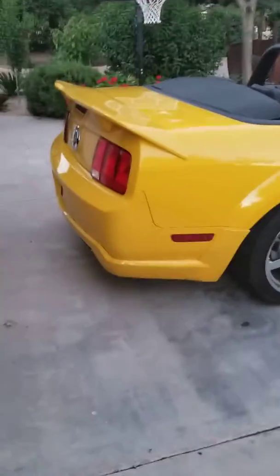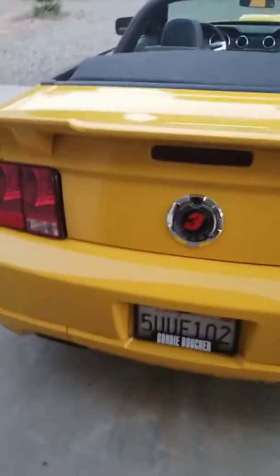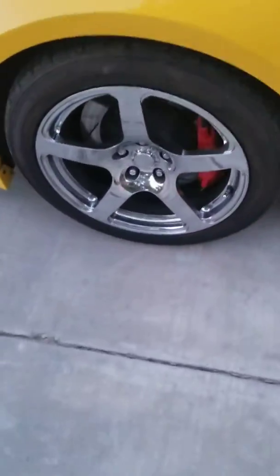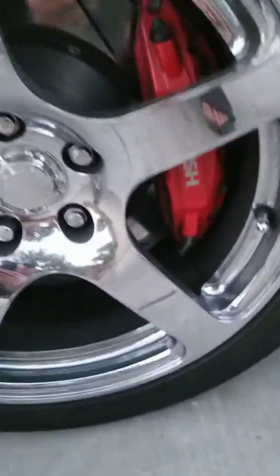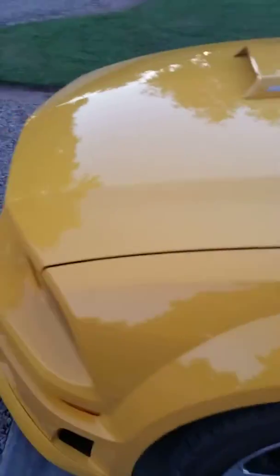I figured I'd make a quick little video of the Stage 3. This one has 10,000 miles on it. It's got the yellow seat package. It's a 5-speed. It has the massive brakes on it. Of course, it's Roush-charged.